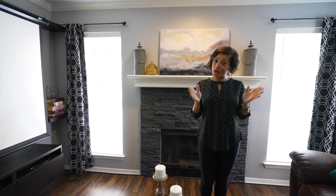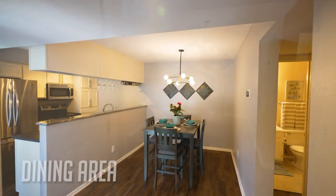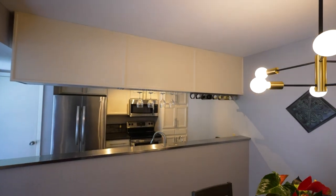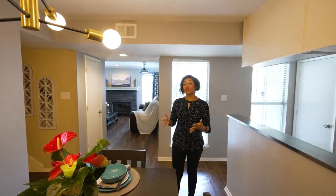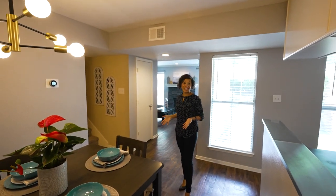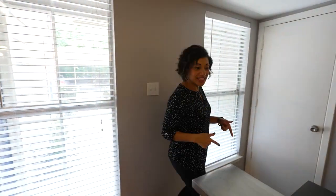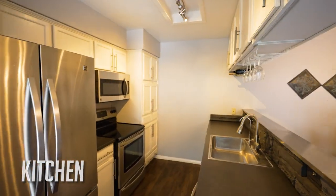There is a projector and screen that will actually stay with the home — a cool bonus for whoever purchases this property. As we transition into the kitchen and eating area, you'll notice great windows and natural light coming in. The ceiling height goes up just a little bit more here, and there's plenty of room for dining — we have a table set up for four, but you could do seating for six, maybe even eight.